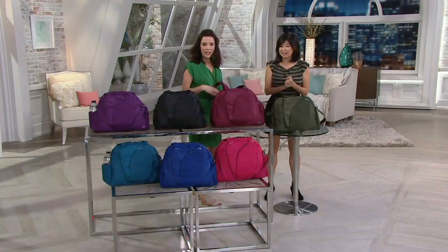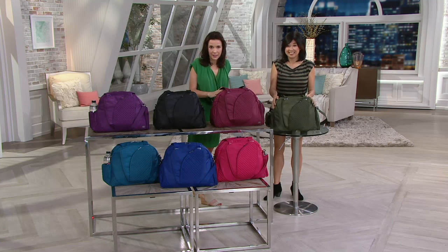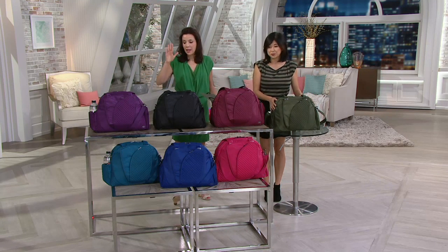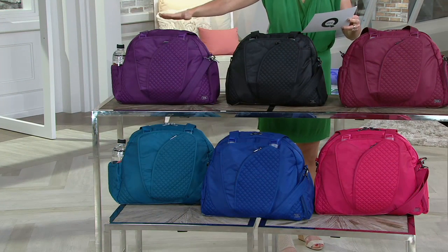I carried this bag for quite a while before I realized that there's basically a jewelry box inside of here. We'll show that to you. I want to give you a really quick run through the colors because if you already have this bag, maybe you just want to get another one — you want to see the colors — and then we'll get right into it.